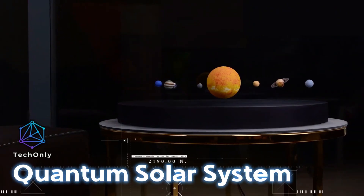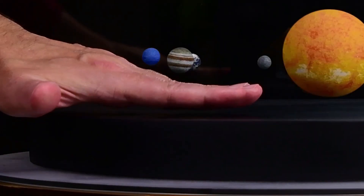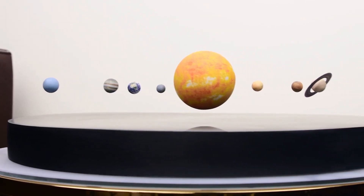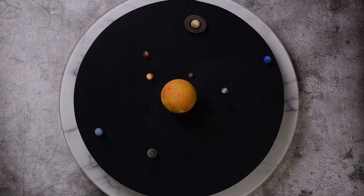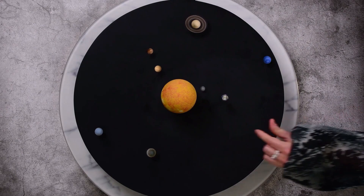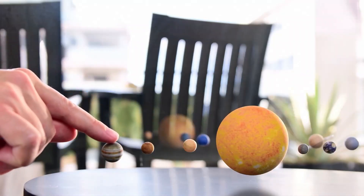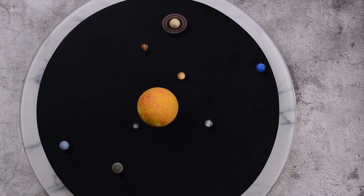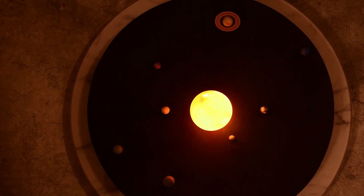Imagine having a copy of the whole solar system in your home or office. You can now bring the beauty and wonder of the solar system into your own home with the Quantum Solar System. This platform has tiny replicas of planets that float and orbit around the sun, made possible by magnetic levitation technology. Each planet has been carefully made to look and act like it does in real life, making the experience even more fun.